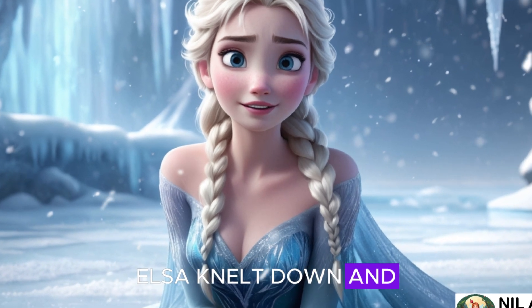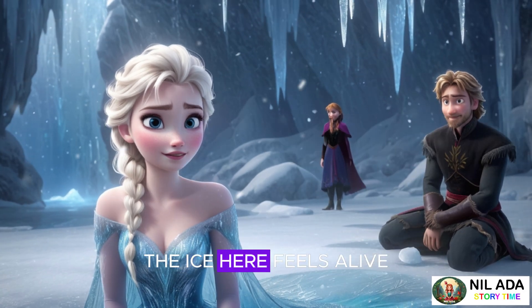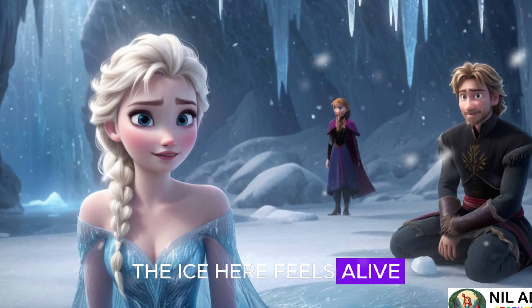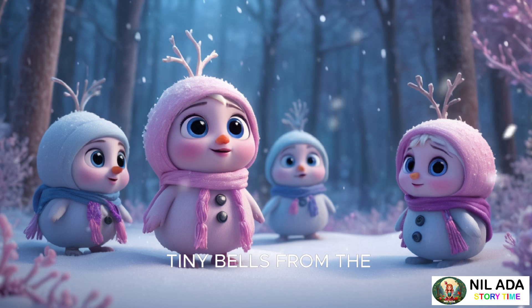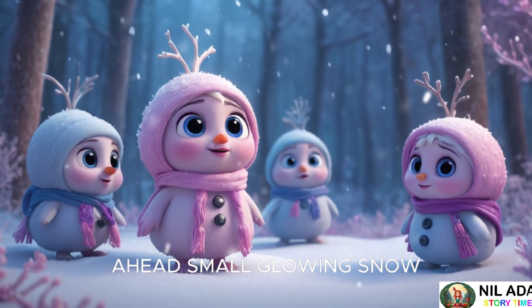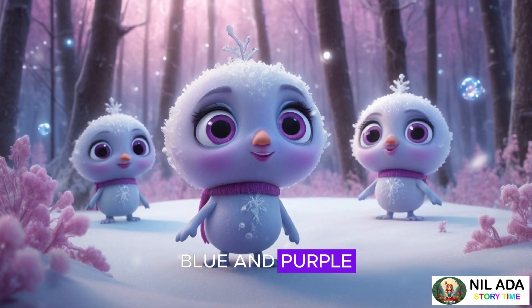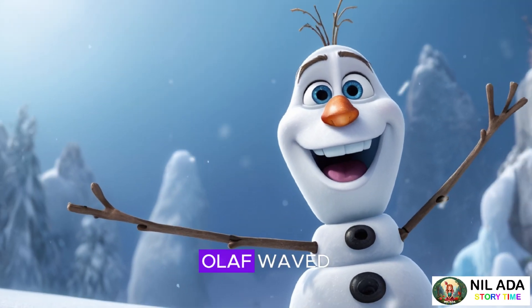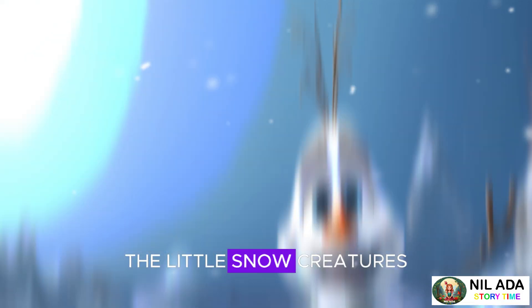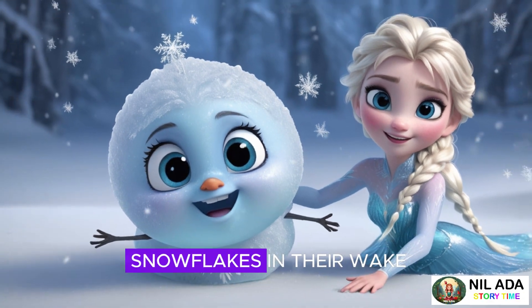Elsa knelt down and touched the ice. "There's something special about this place," she said. "The ice here feels alive." Suddenly, a soft sound echoed through the air, like the tinkling of tiny bells. From the snowy forest ahead, small, glowing snow creatures appeared. They had round bodies, big eyes, and glowed in colors of pink, blue, and purple. They looked curious but friendly. "Hello!" Olaf waved. "Who are you guys?" The little snow creatures chirped in response and danced around the group, leaving trails of sparkling snowflakes in their wake.